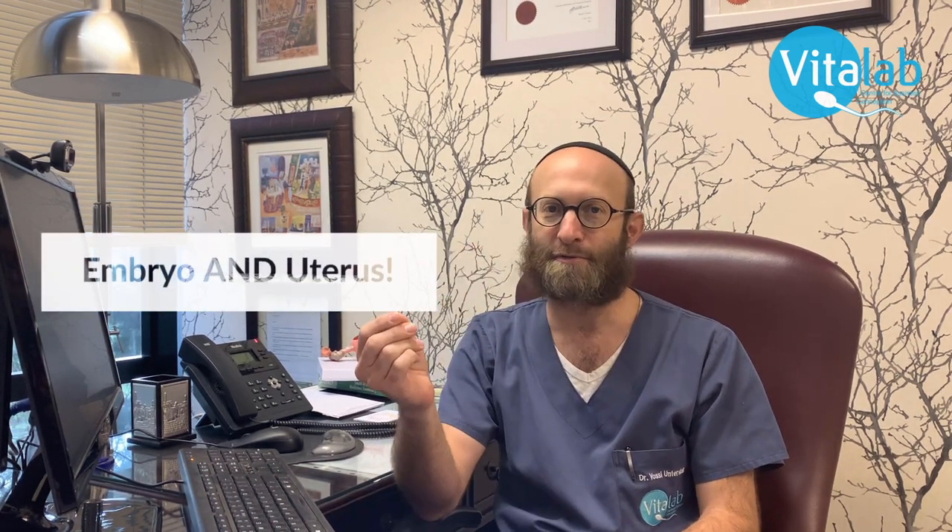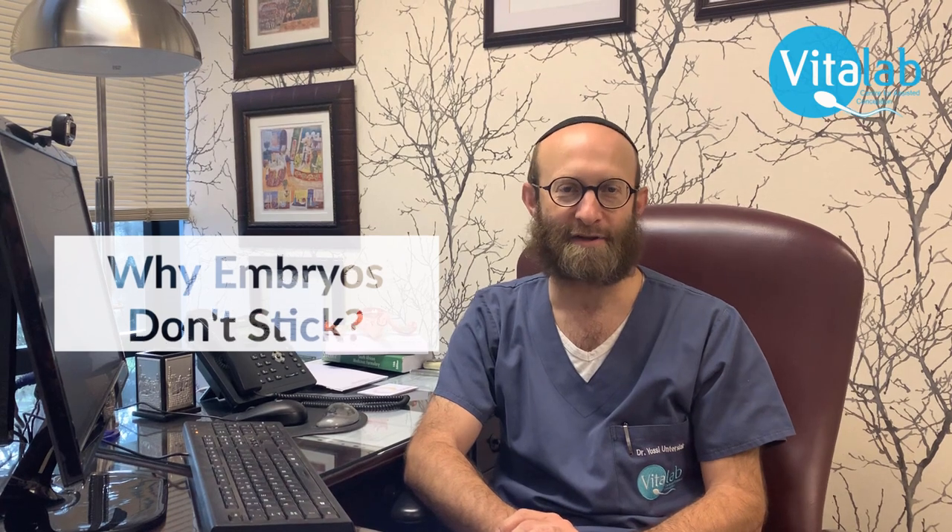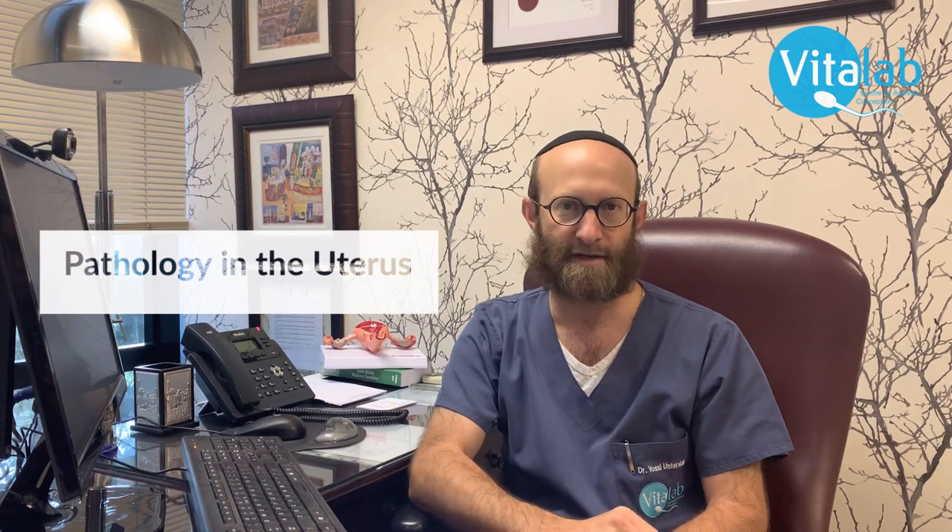When you put a good embryo into a poorly prepared uterus, no matter how good that embryo is, it will fail to implant. And if you put a really bad embryo into the best prepared uterus, it will probably also fail to implant. So what's the key to making embryos stick with IVF? We need to be sure, before we put an embryo back inside the uterus, that we've eliminated any kind of pathology that can prevent that embryo from implanting.